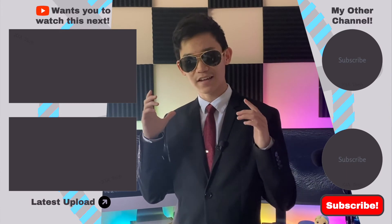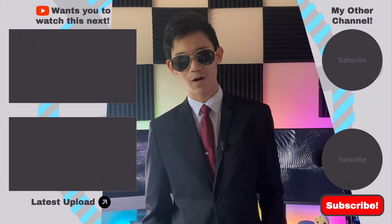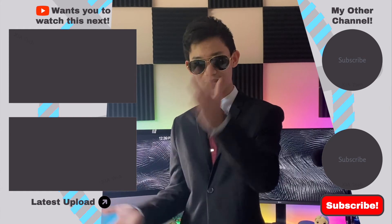This has been XI Tech. Thanks for watching, and don't forget to drink water. Click on the videos.